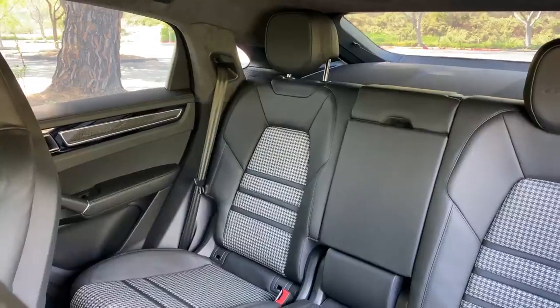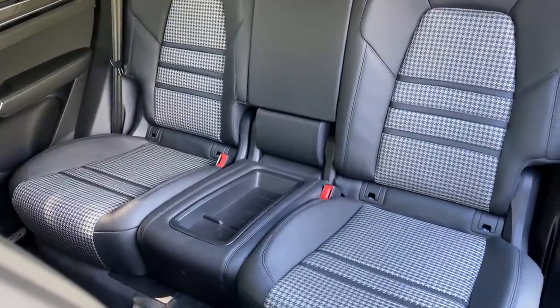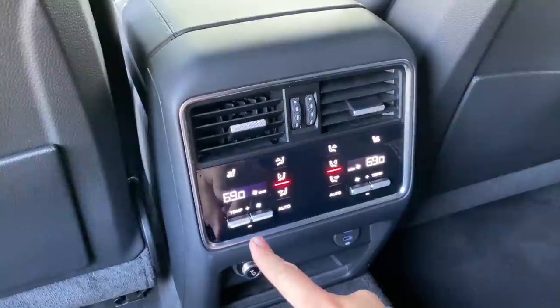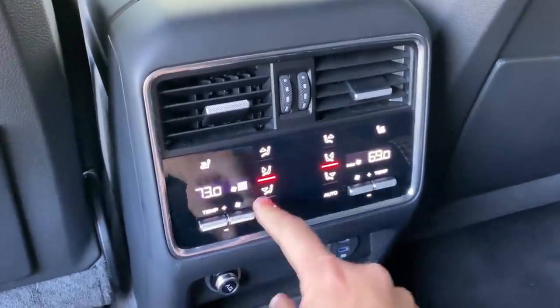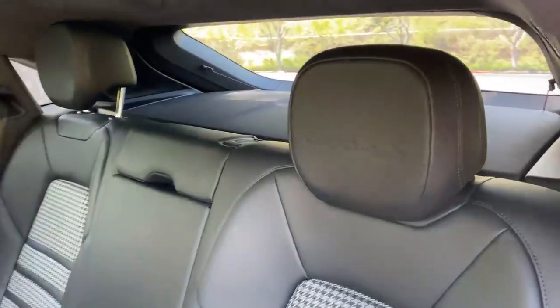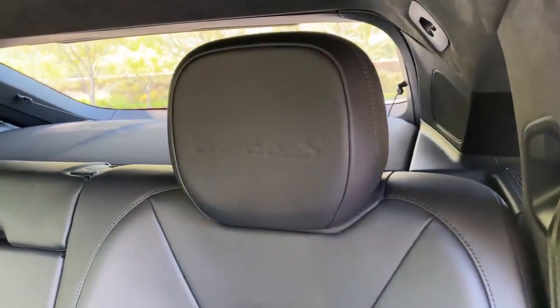Moving on to the back seat in the Cayenne Coupe: the first thing you notice is there are only two seats. You lose the middle seat in the coupe model, so you have two seats on the sides and a little storage panel in the middle instead. One nice luxury you do get back here is a full rear seat climate control system — a screen and controls in the middle, with two separate zones so each rear passenger can control their temperature independently. This four-zone climate control system costs an extra $1,000, which is a bargain by Porsche standards. Also, on the rear seat headrest, 'Turbo S' is debossed into the leather on all four headrests.